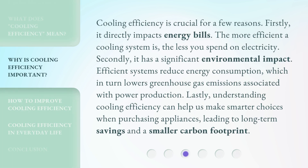Cooling efficiency is crucial for a few reasons. Firstly, it directly impacts energy bills. The more efficient a cooling system is, the less you spend on electricity. Secondly, it has a significant environmental impact. Efficient systems reduce energy consumption, which in turn lowers greenhouse gas emissions associated with power production.